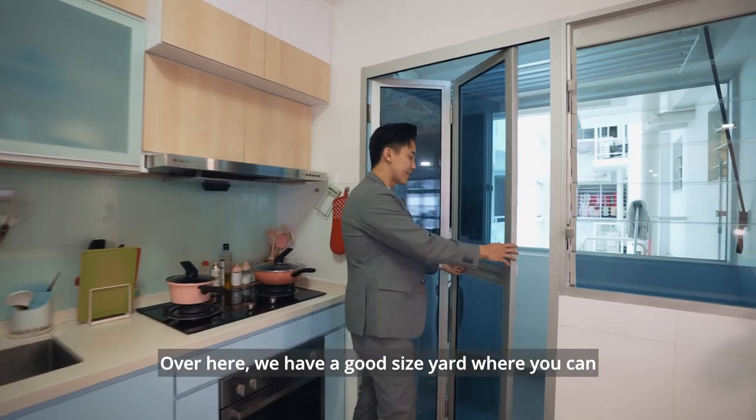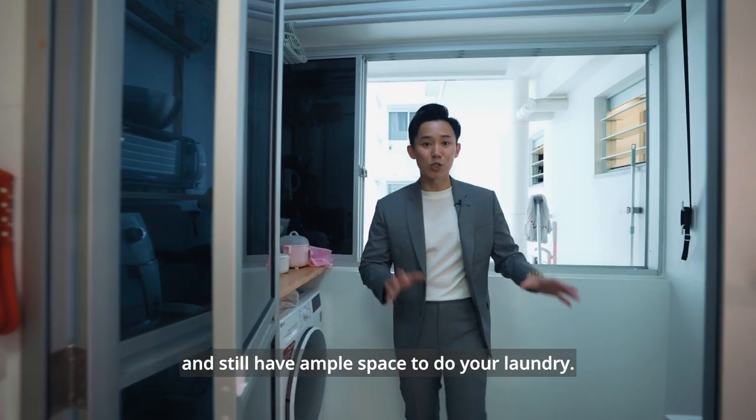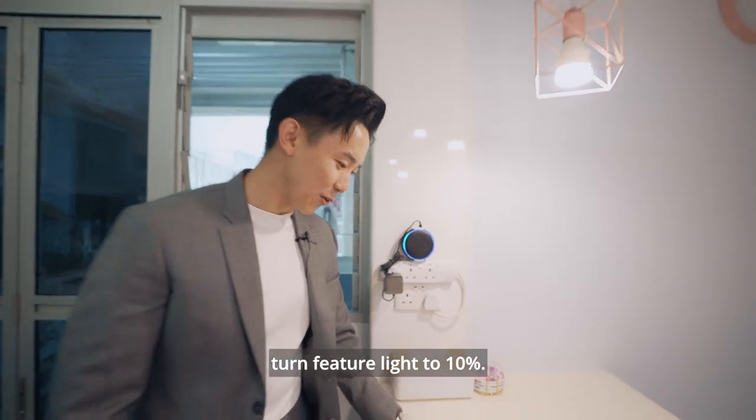Over here, we have a good-sized yard where you can comfortably fit a washing machine and still have ample space to do your laundry. Oh wait, before I forget, let me show you a cool feature — Alexa, turn feature light to 10%.